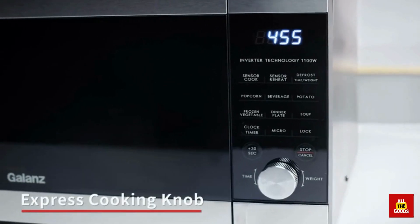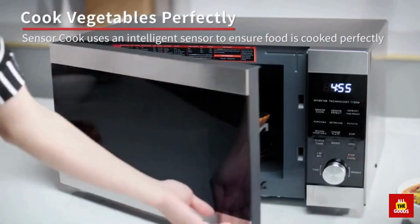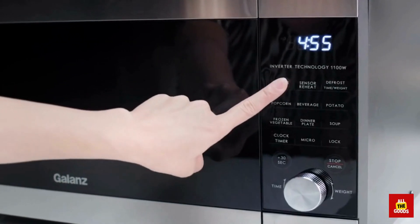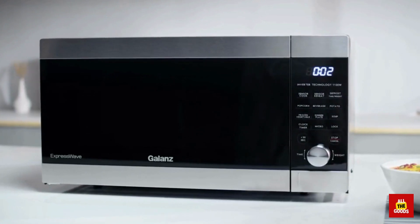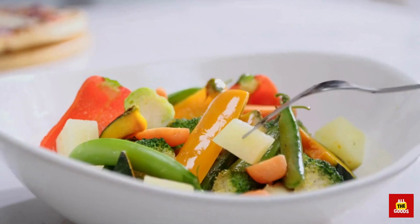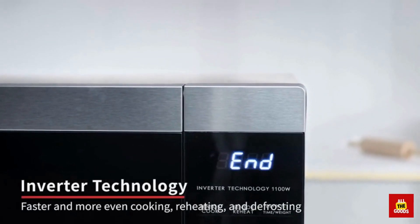Some key features include: express cook function, 6 one-touch cook menus, LED display, child lock, and compact design. This microwave isn't just fast, it's also stylish. With its modern LED display and compact design, it will complement any kitchen and be the perfect addition to your appliance collection.